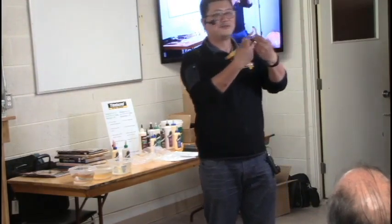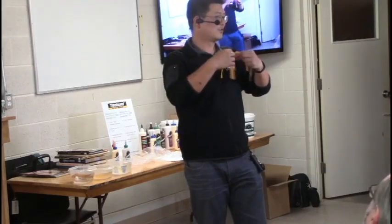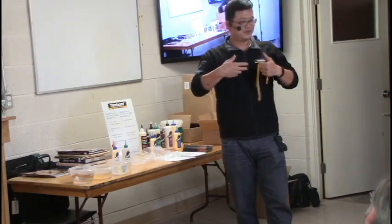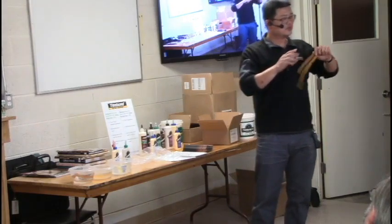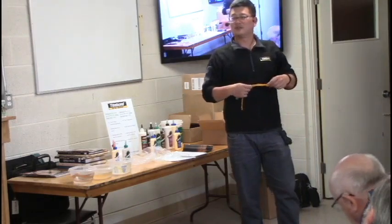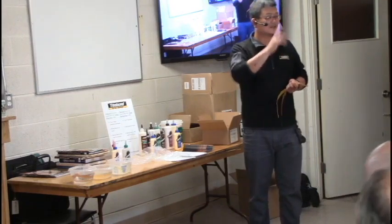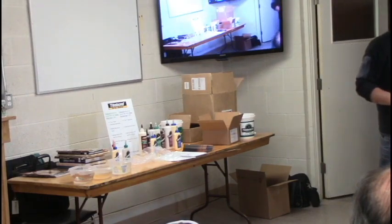You can see the Titebond II and Titebond III have very good flexibility — very good flexibility, all beautiful. When the wood absorbs moisture and releases moisture, the wood will move. So the glue needs to move along with the wood — expand and contract. This is so important to maintain water resistance or waterproofing.